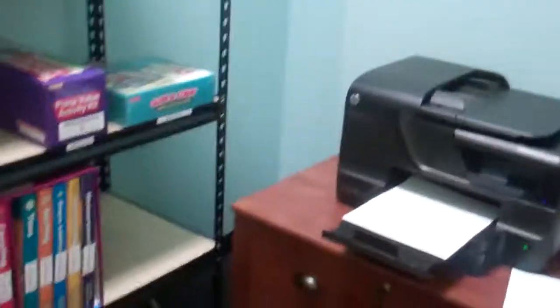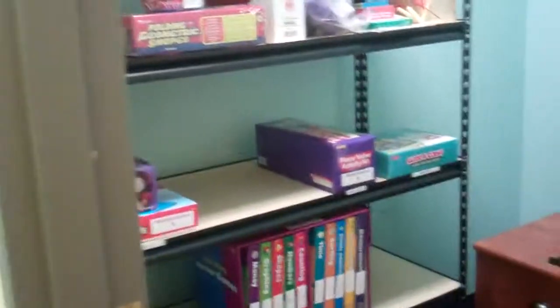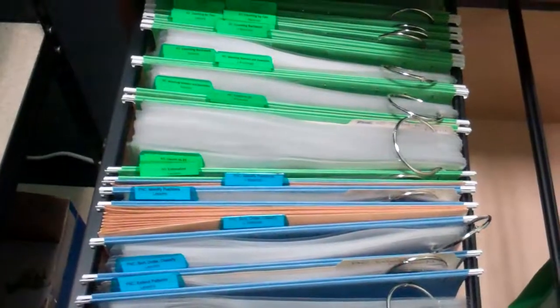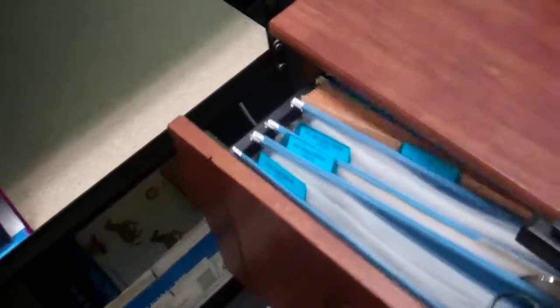And our education office has all of our math manipulatives. We're almost done setting up. We have our printer and all of our math lessons and games to take home for the kids and the tutors to use. And that's about it.